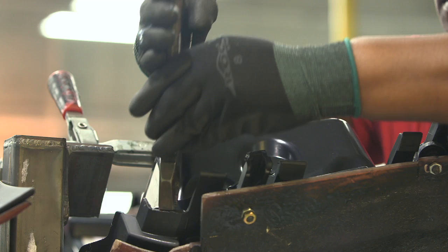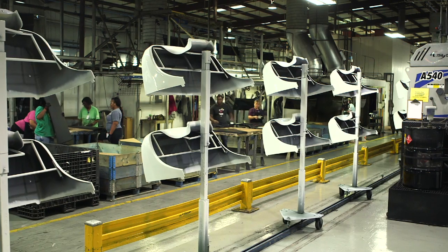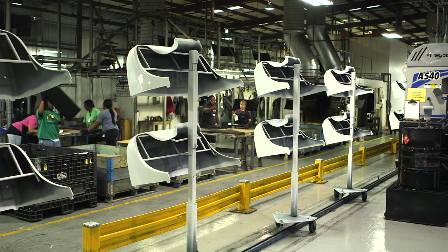Hi, my name is Brian Campbell, president of Mack Molding Southern Division. The Southern Division is comprised of two facilities in the Carolinas, one being in Statesville, North Carolina, the other here in Inman, South Carolina. We have over 650 employees spread across 480,000 square feet of molding, assembly, and warehousing space.